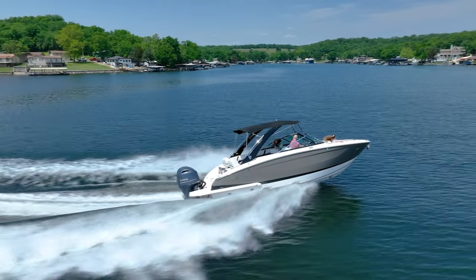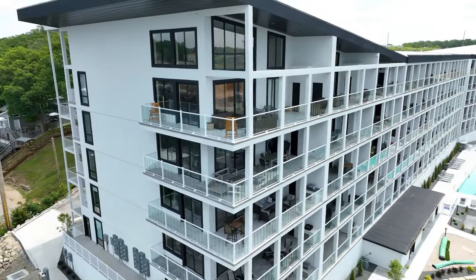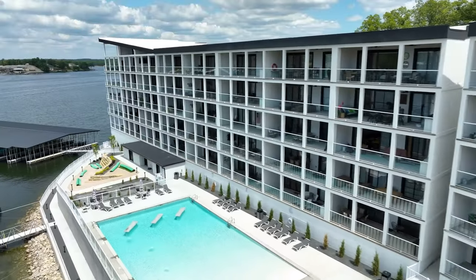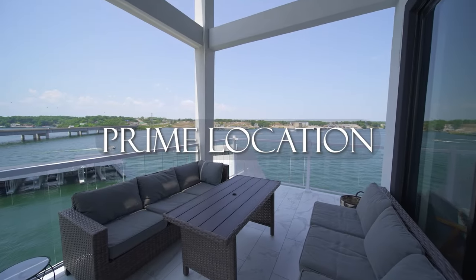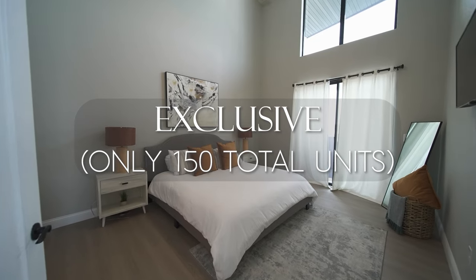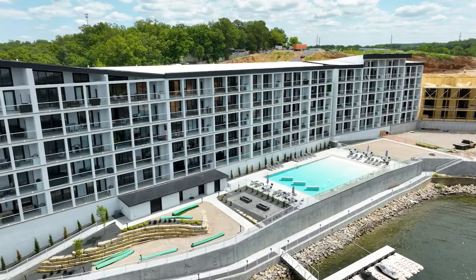As you dream of your lake life, I invite you to dream bigger. Top Sider Condos — the coolest place to live at the lake. Your dream of living in luxury at Lake of the Ozarks could be but one phone call away. I wouldn't wait. Top Sider.